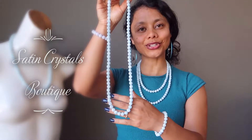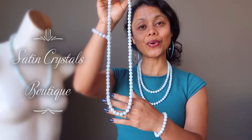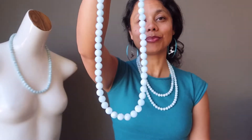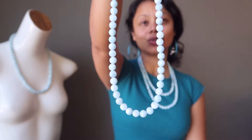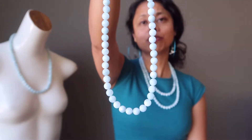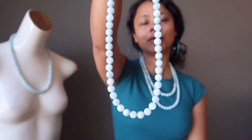Hi, Sheila here from the Satin Crystals Boutique, and today I have for you our aquamarine necklace. These are icy blue gemstones which have been heat treated, like most of the aquamarine on the market, to bring out a consistent blue color.